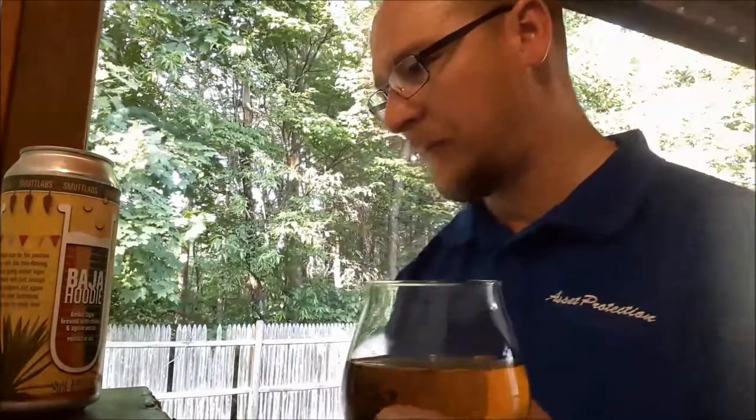This has got a good spice to it. You get some of the agave in there, and then it's just tons of heat. Can't really tell what the carbonation is — there is carbonation in it, it's just the heat is kind of taking over almost everything. Body feels pretty light. Refreshing. I'm going to pause and put down some numbers.